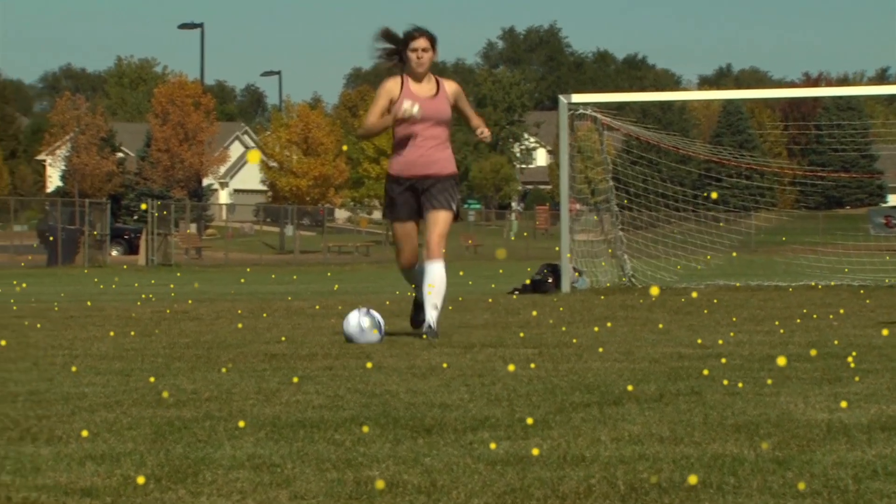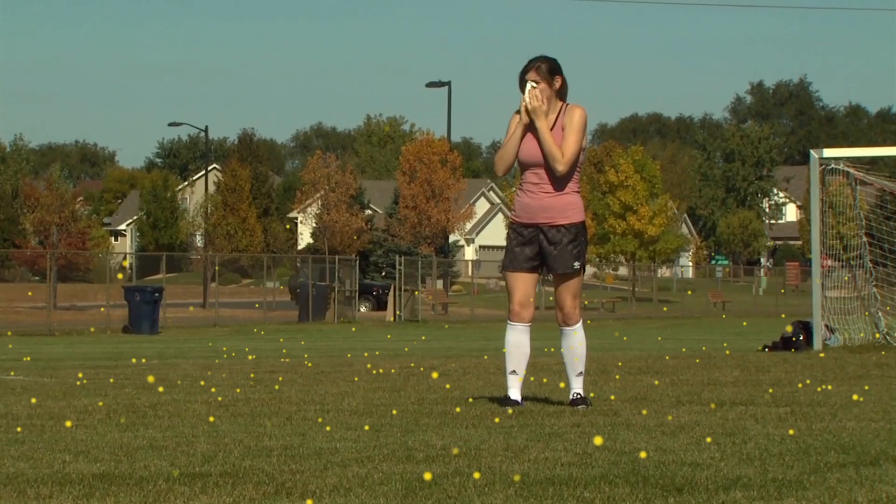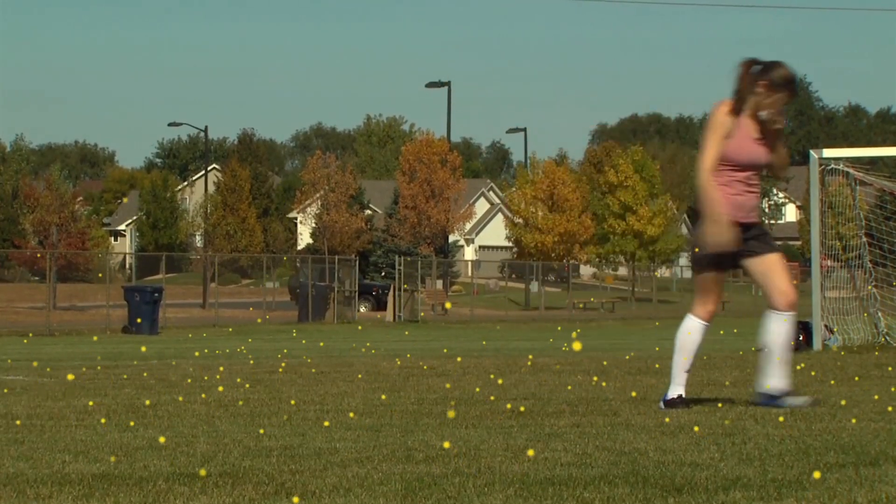This is why someone can be allergic to pollen from Bermuda grass, but not pollen from another source, like an oak tree.